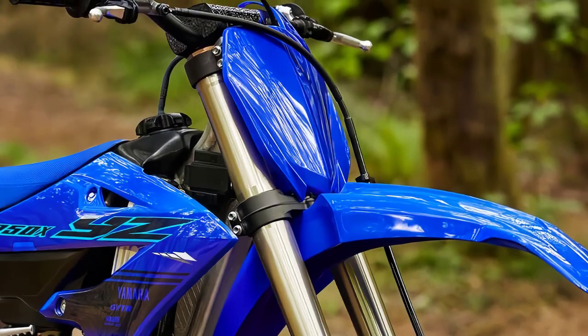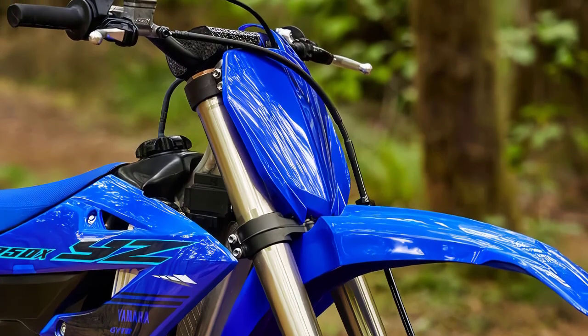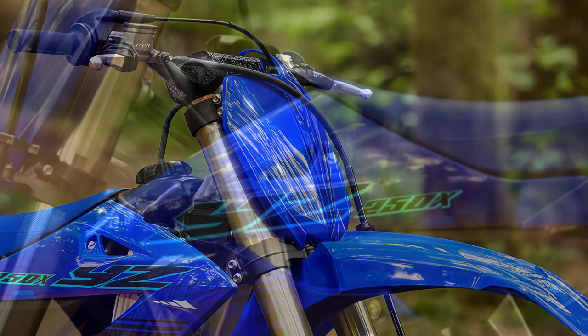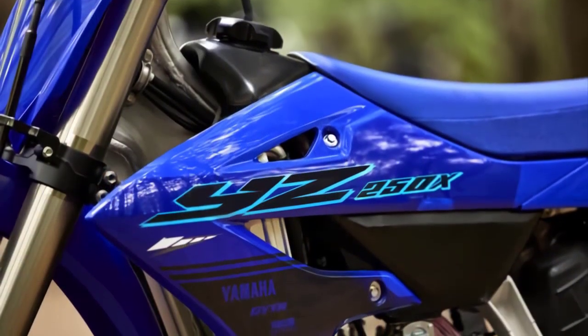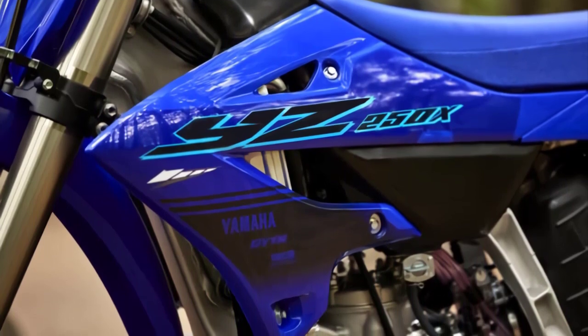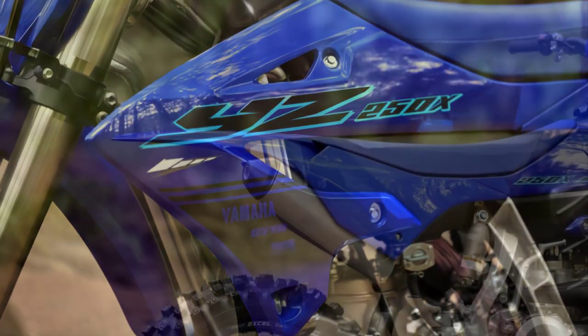First things first, let's take a look at the exterior of the 2024 Yamaha YZ250X. Yamaha has once again nailed it in the design department. With its sleek, aggressive lines and striking graphics, this bike looks ready to conquer any trail it encounters.